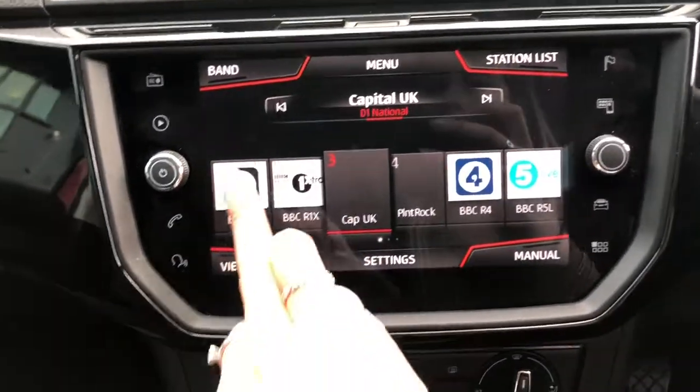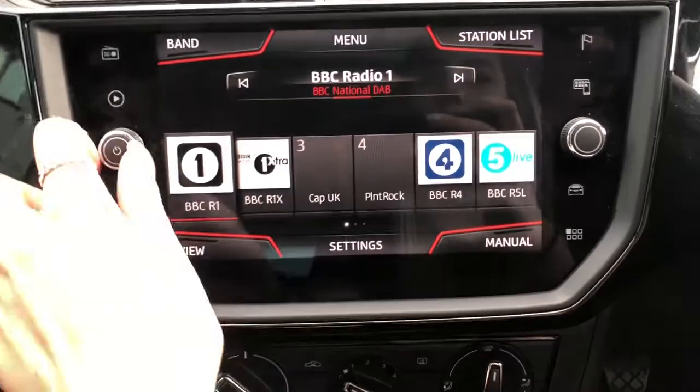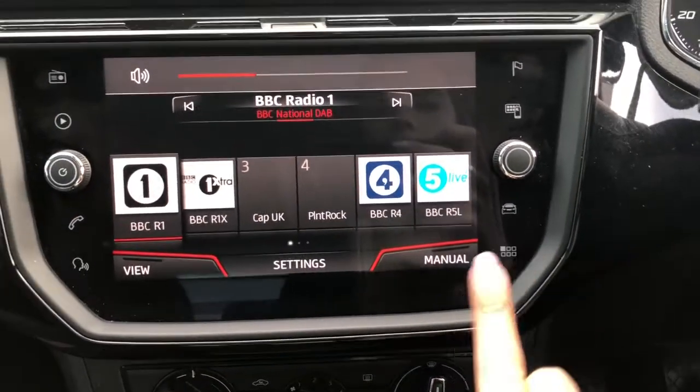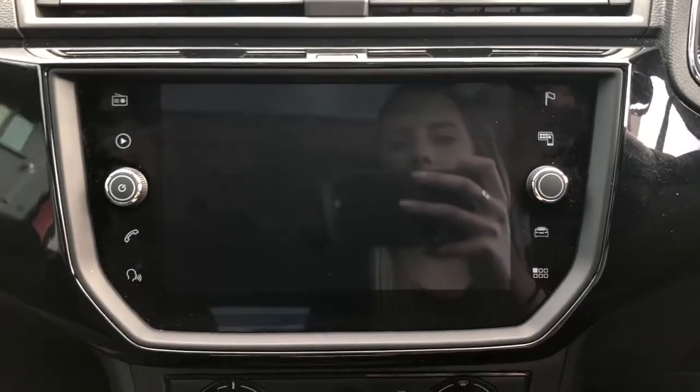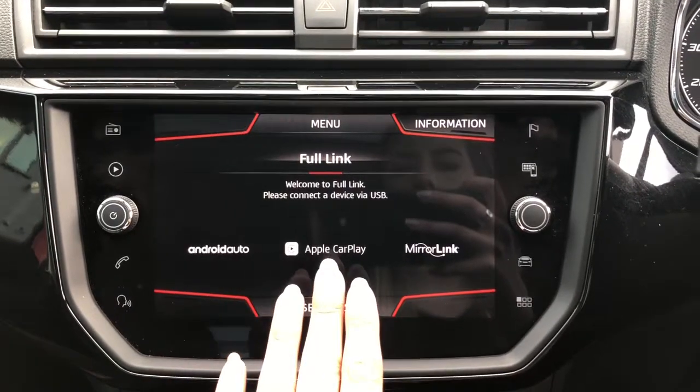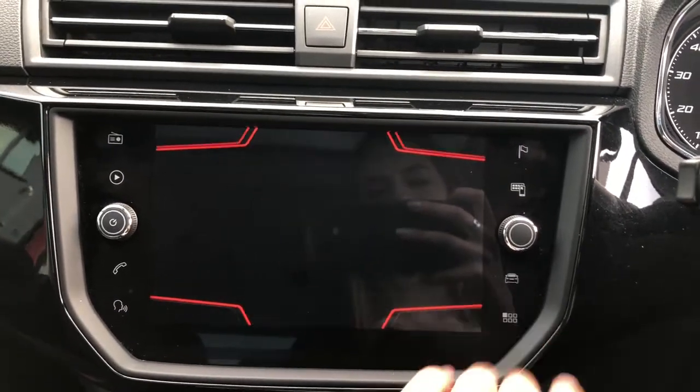Here we have got the DAB radio option so you can listen to all your favourite radio stations easily and with good quality from that Beats sound system. We've also got the Full Link option so you can connect your phone for Apple CarPlay, MirrorLink, or Android Auto.